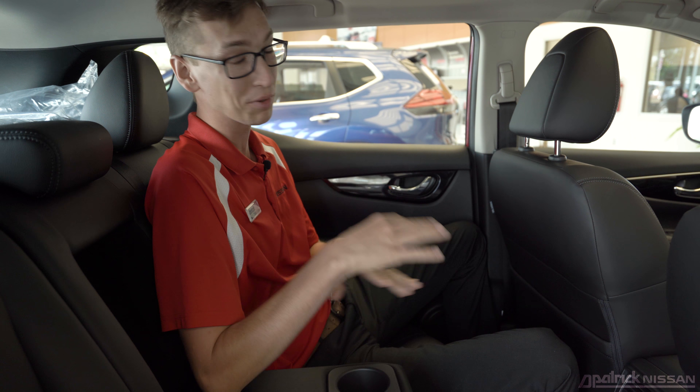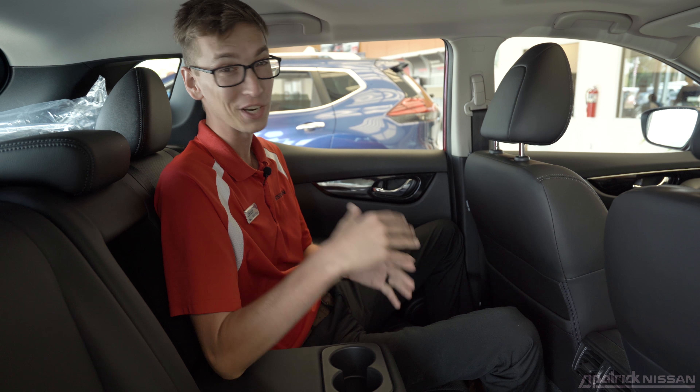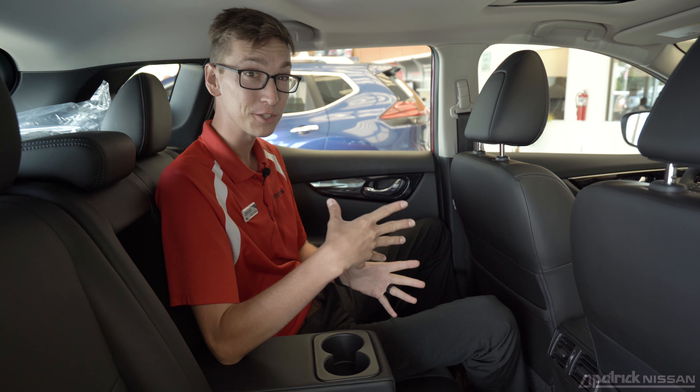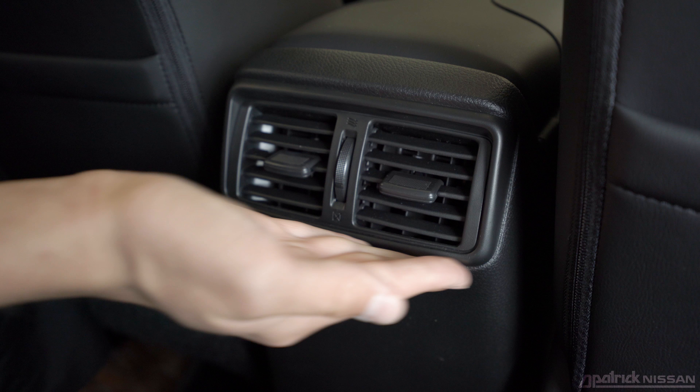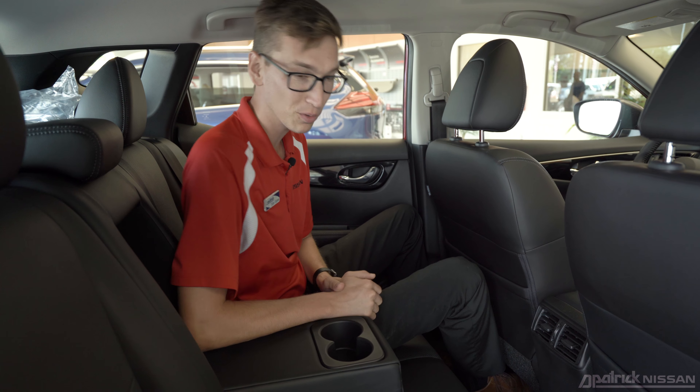The Rogue Sport's rear seating has plenty of room. I'm six foot four, and I have plenty of space. Some other features that contribute to the comfort and convenience of the rear seat are things like rear air vents and a two-cup holder center console.